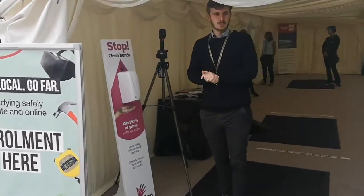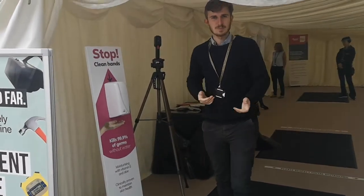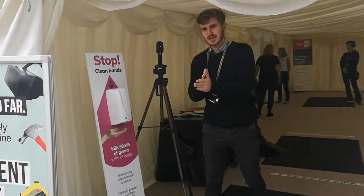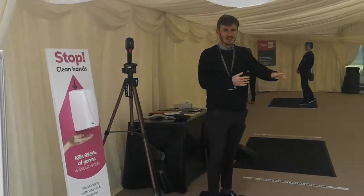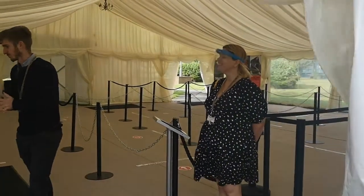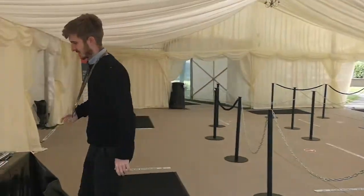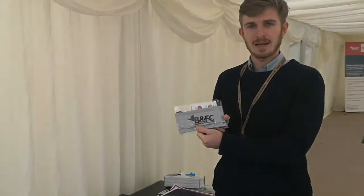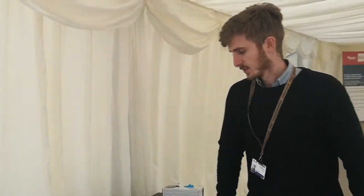So initially when you arrive, you'll be welcomed by somebody. You'll be asked to sanitise your hands, you'll have your temperature taken, and then we'll get you signed in on the iPads just so that we know you're here. Also, for those of you who may have forgotten a face mask, we've got backup, so don't worry, we've got you covered.